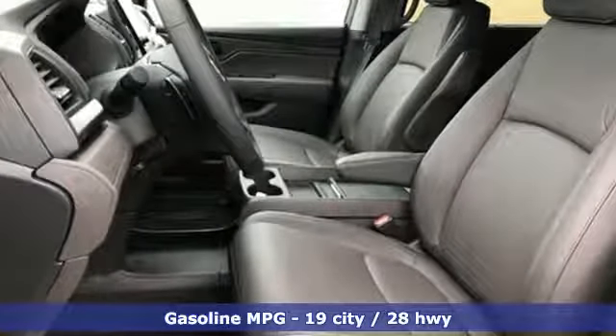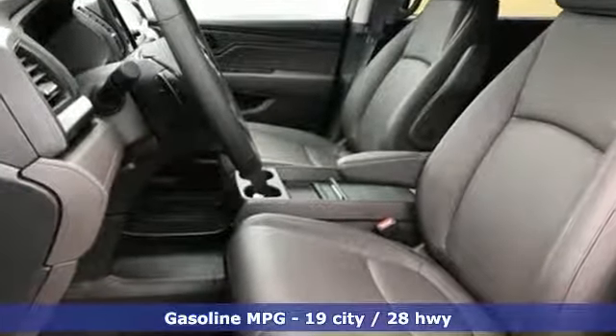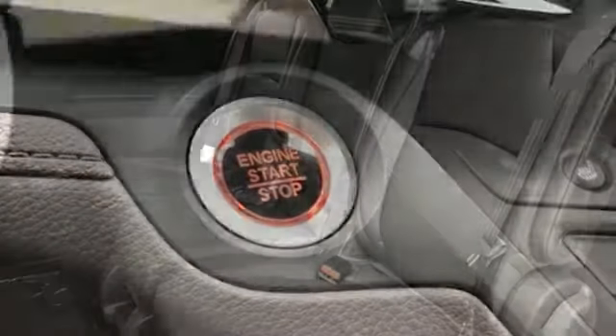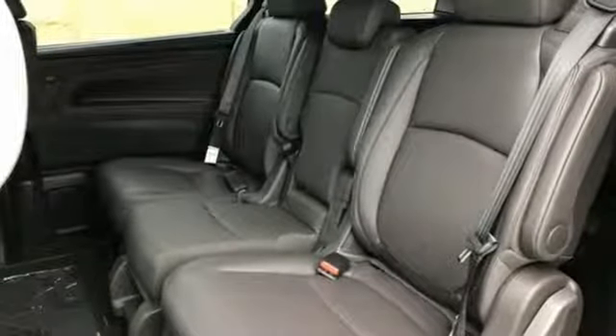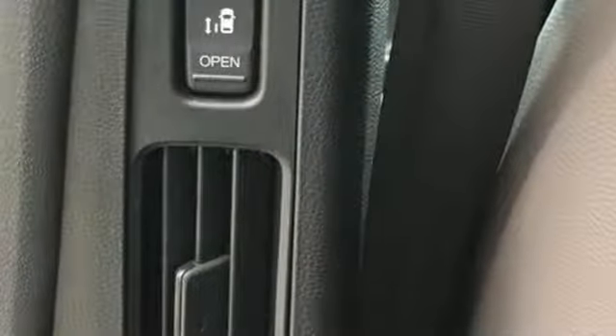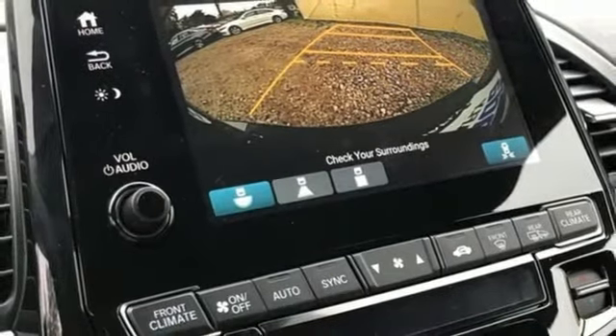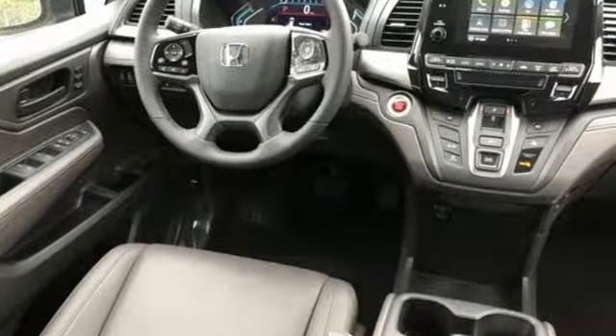It comes nicely equipped with features you'll love: streaming audio, power heated mirrors, front heated leather bucket seats, auto dimming rear view mirror, doors and push button start proximity key, dual zone climate control, V6 engine, power sliding and tilting sunroof, gas pressurized shocks, and automatic transmission.